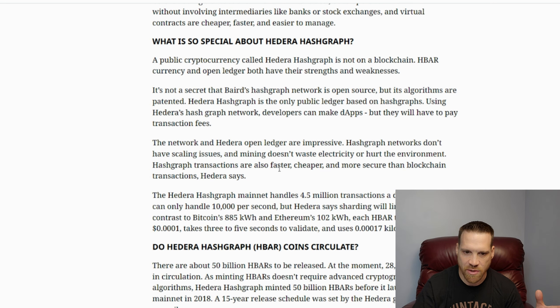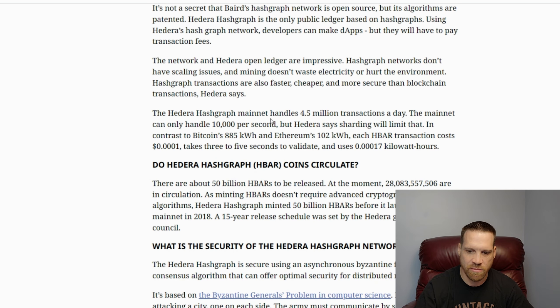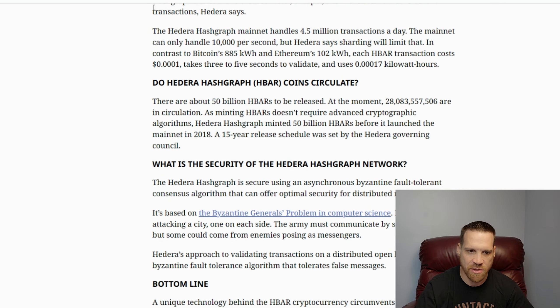A lot of these companies are starting to use the Hedera Hashgraph technology. It's not technically a blockchain — it's a currency and open ledger. Baird's Hashgraph network is open source but its algorithms are patented, and Hedera Hashgraph is the only public ledger based on hashgraph. Developers can build dApps but will need to pay transaction fees. Hashgraph networks don't have scaling issues, mining doesn't waste electricity or hurt the environment, and transactions are faster, cheaper, and more secure than traditional blockchain — so it has huge potential.